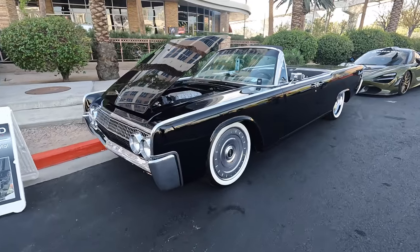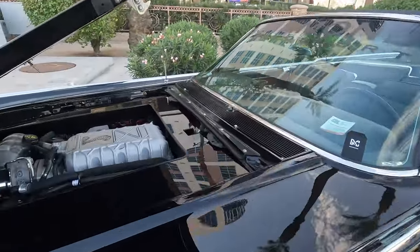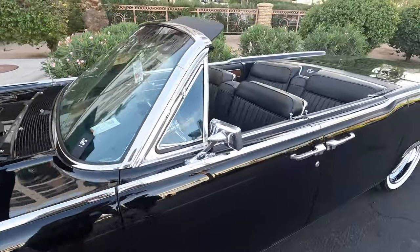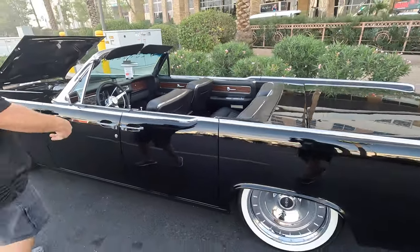Check out this Lincoln Continental resto mod. What makes this car special is it has a GT500 Shelby Mustang drivetrain in it. This thing is nasty.